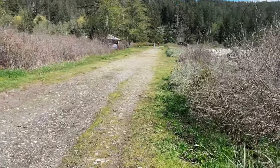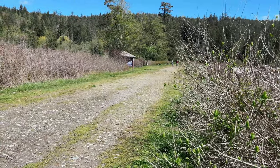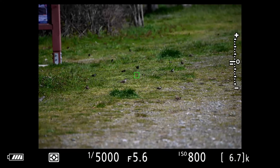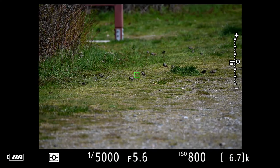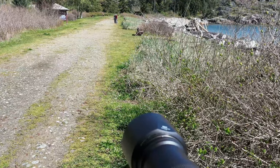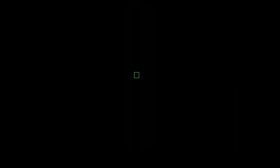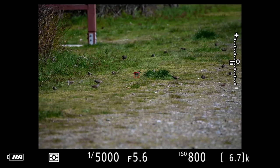Looks like we've got a bunch of sparrows on the ground over here. Let's see what we've got. Wow, looks like a number of different sparrows - I'm seeing white-crowned sparrows, some golden-crowned sparrows, and some juncos. You can tell that one's larger.